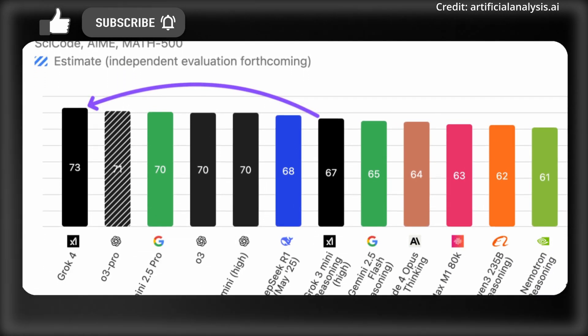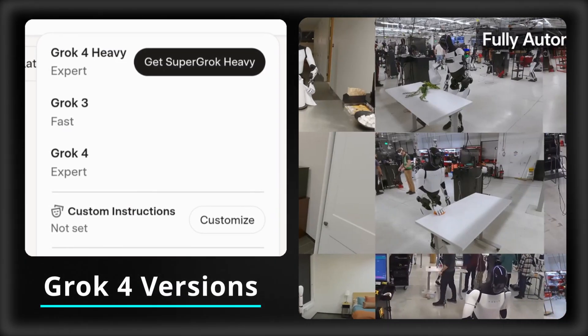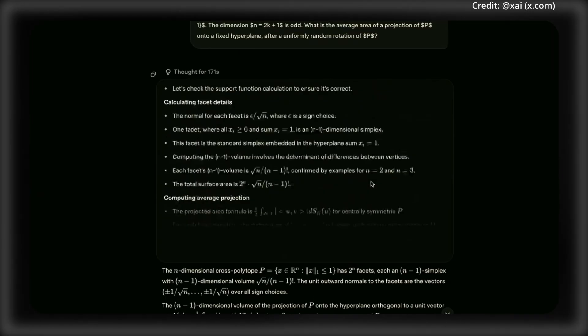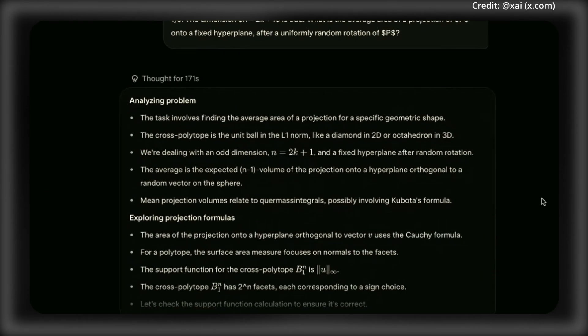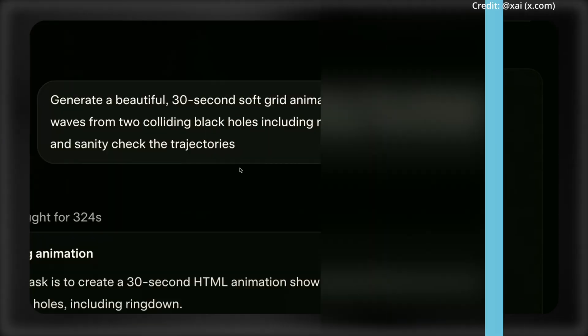Its intelligence really depends on which model variant you choose, because Grok 4 actually comes in three flavors. The first is Grok 4 Standard, which is the general purpose model optimized for everyday tasks like writing, research, translation, and general reasoning.